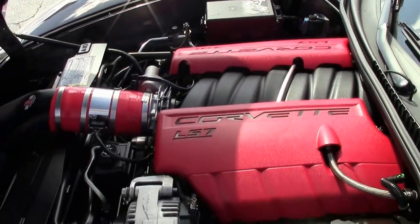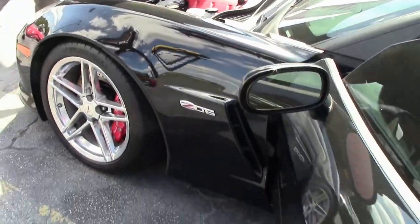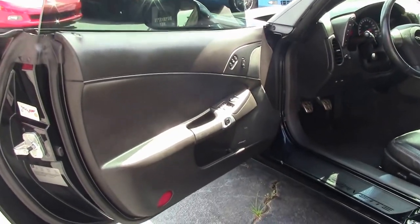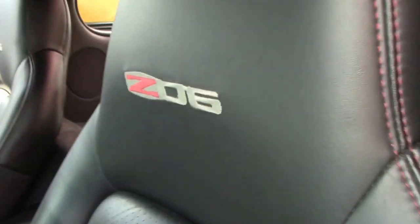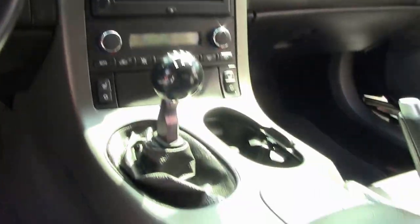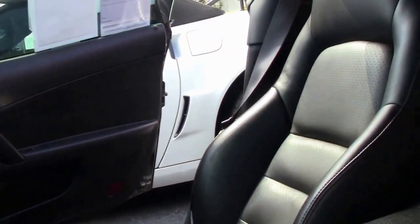There is a tint on the windows. Black interior with red stitching, navigation, heated seats, dual zone climate control, Lloyd mats in the back, stock mats up front, and a cue ball shifter.